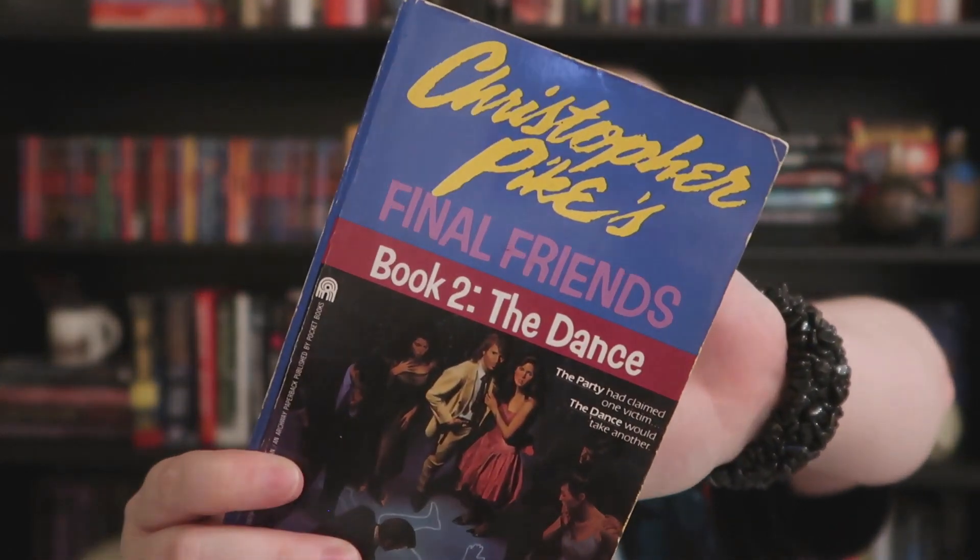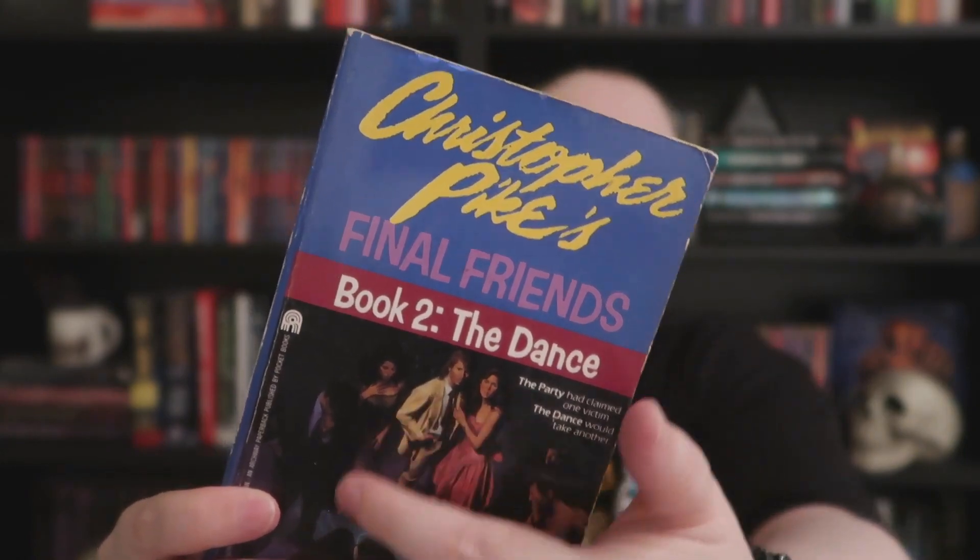Next up is Christopher Pike's 'Final Friends Book 2: The Dance,' printed way back in 1988. This cover screams 80s — girls in poofy taffeta dresses and a guy with a mullet on the front. Christopher Pike is my favorite author and I just never got to these ones, so I'm still looking for Book 1 in the series. Once I find that, I can get right into these.